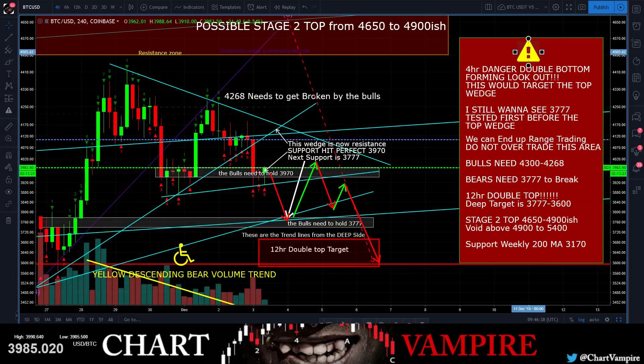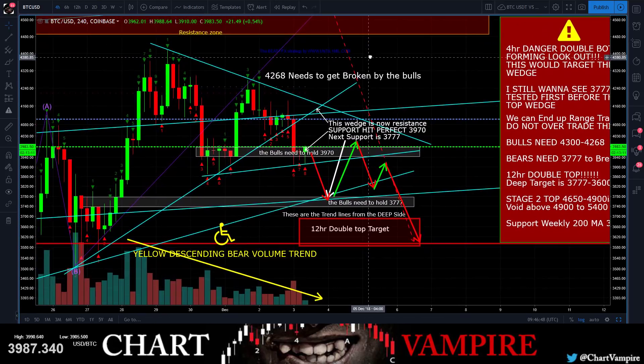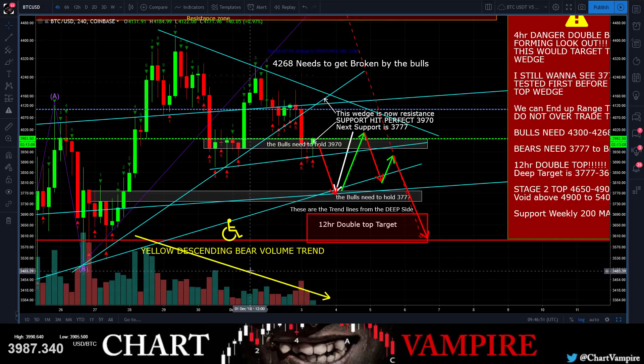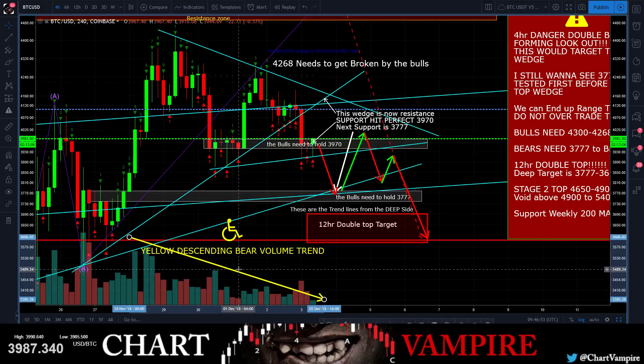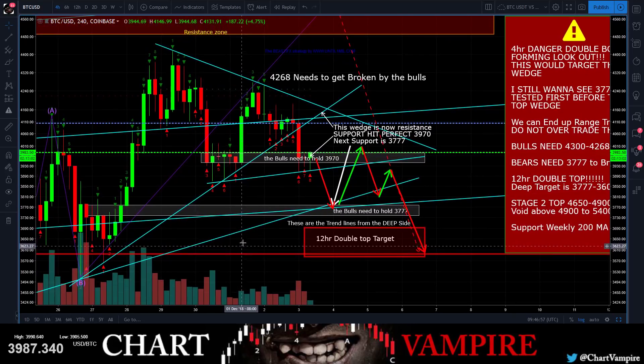Alright, how's everybody doing out there tonight? Welcome, welcome, welcome. So here's kind of my thoughts - we've wedged up, is what's happened. We're in descending bearish volume, so I'm just going to take this off the chart right here.